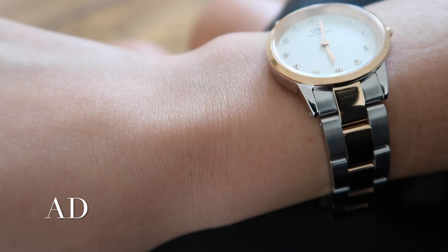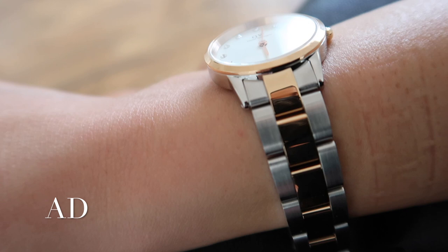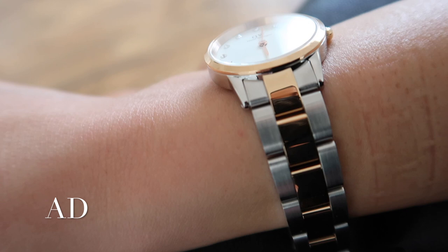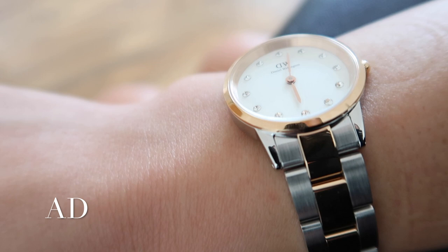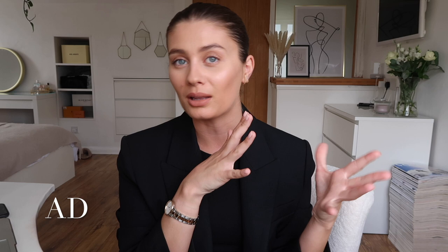I wanted to wear it tonight because this is a real statement watch and obviously I'm going out for dinner for the first time in ages. I'm quite dressed up so I wanted something special to wear. I'm going to show you the watch a little bit closer up so you can get a better idea of what it looks like. It is this beautiful two-tone bracelet, which I love because I love mixing metals and mixing hardware - that suits my style perfectly. And then this really simple classic face with these gorgeous Swarovski crystals on it, which I think really elevates the watch to such a classic timepiece. It's so sophisticated and elegant. That's why I wanted to wear it tonight - it's a little bit of a special occasion and I want to feel special. I've popped this on with a really simple outfit because I think this is such a special piece - it really takes centre stage.